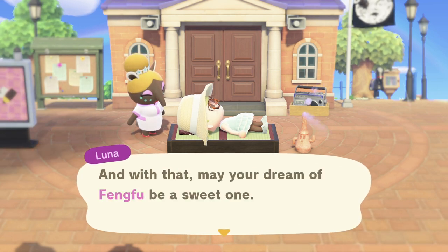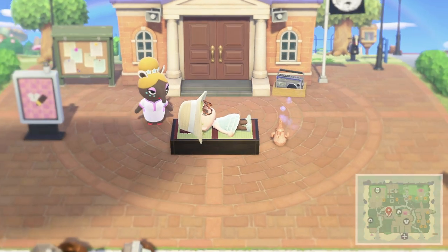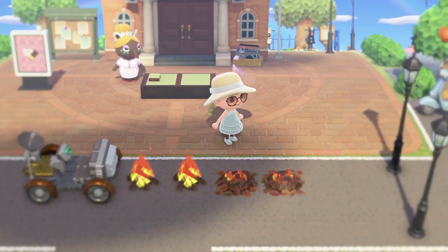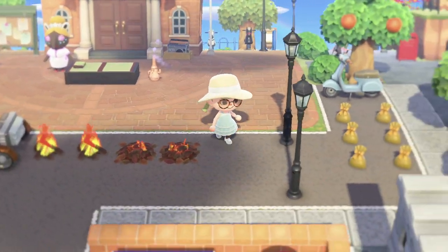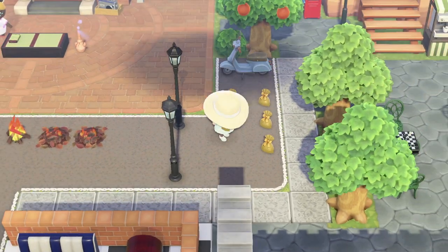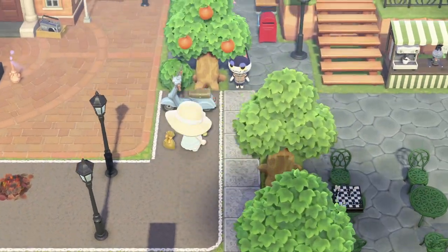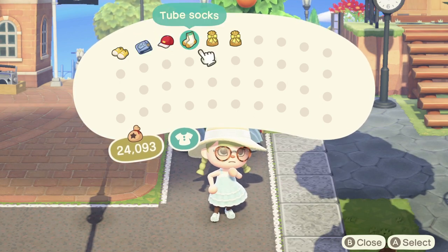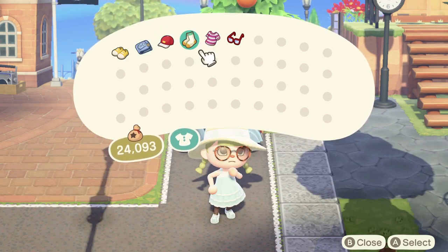Hello everyone! Welcome back to another Animal Crossing New Horizons video. My name is Colleen. Today I'm touring an amazing movie reference filled island. This island is by Larissa. She is on Twitter and Instagram, so you may have seen some little photos of this island before, but it is just absolutely incredible.